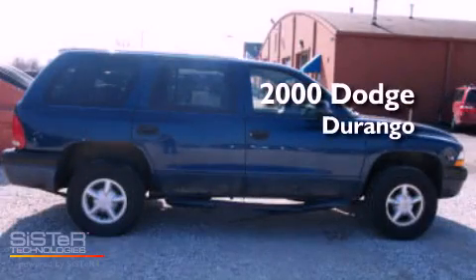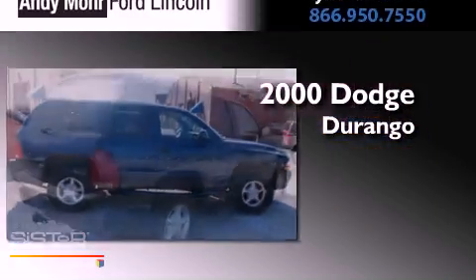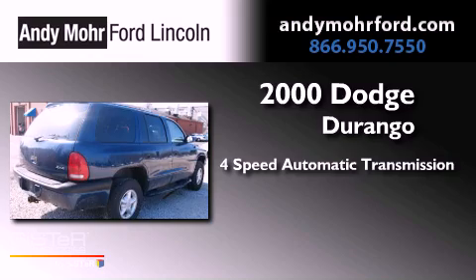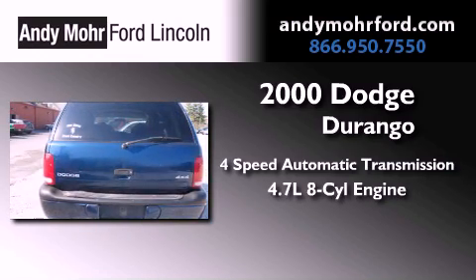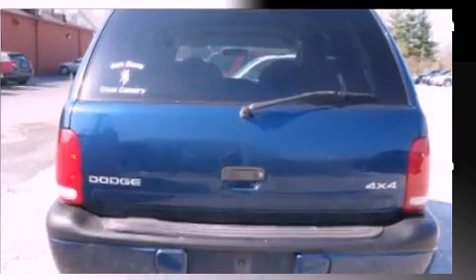This is a 2000 Dodge Durango. This SUV has a 4-speed automatic transmission, a 4.7-liter V8, and the added capability of 4-wheel drive.